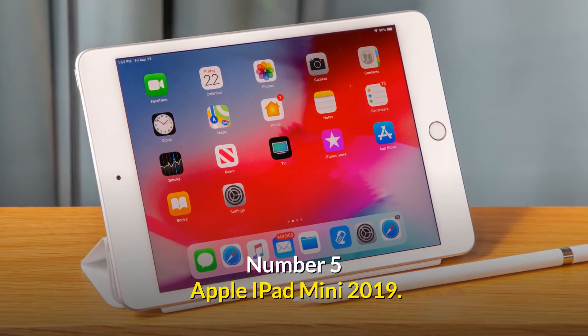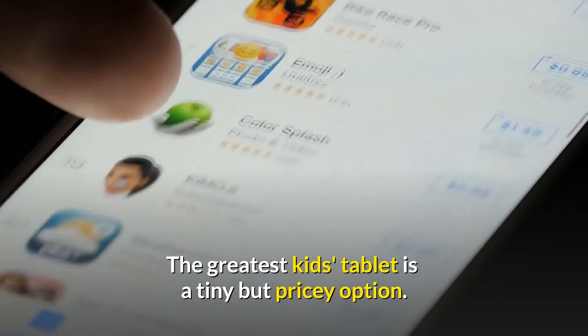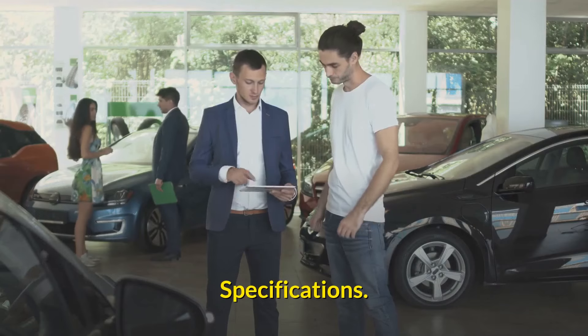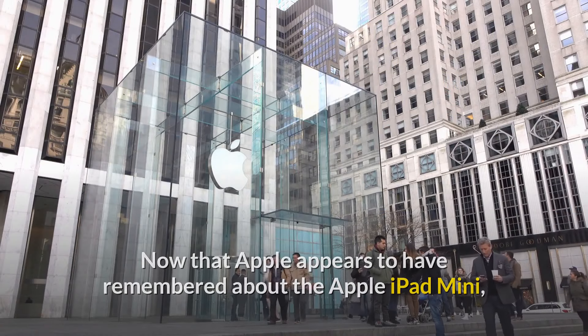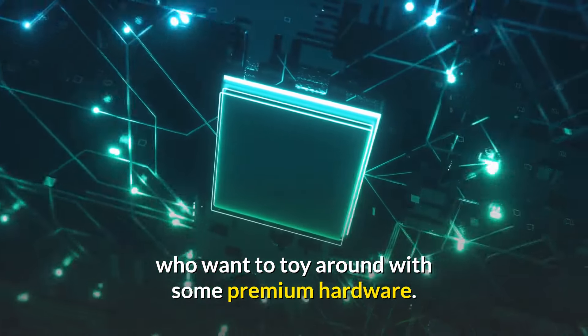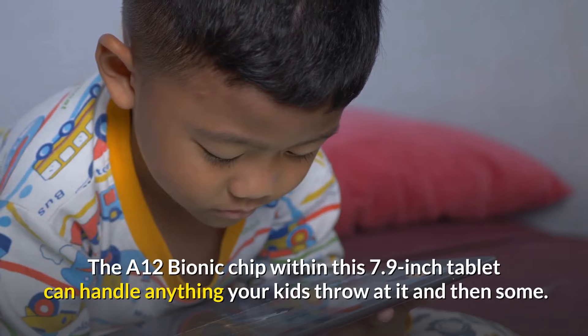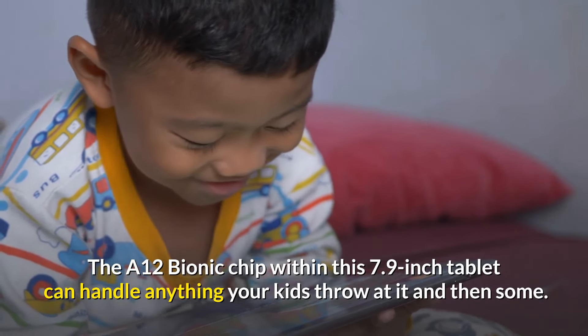Number 5: Apple iPad Mini 2019 — The Greatest Kids Tablet, a tiny but pricey option. Now that Apple appears to have remembered about the Apple iPad Mini, it's a good tablet for folks with little hands who want to toy around with some premium hardware. The A12 Bionic chip within this 7.9 inch tablet can handle anything your kids throw at it and then some.